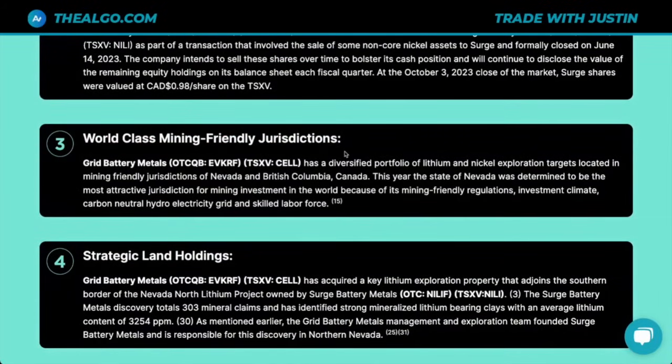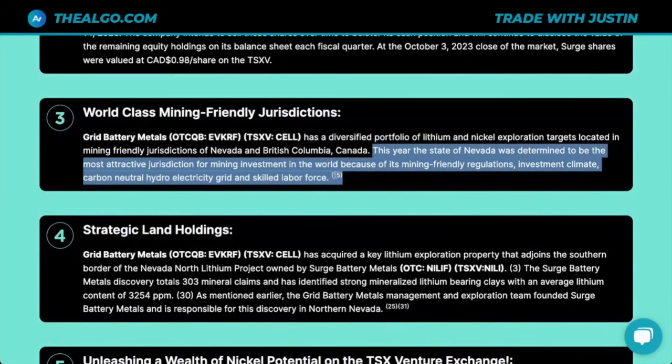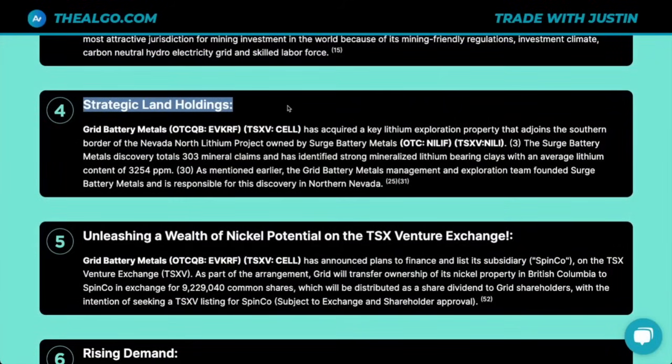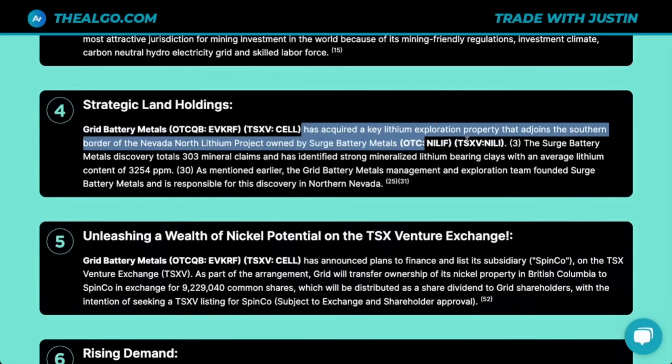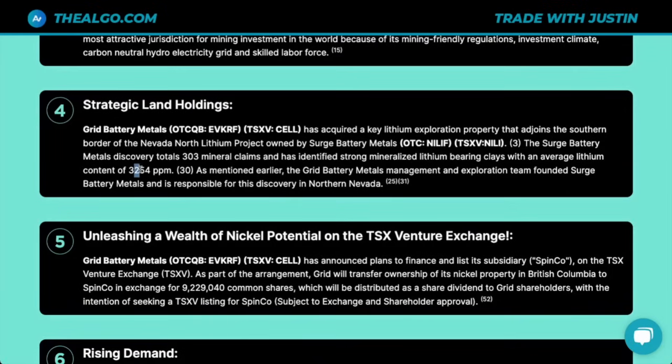World-class, mining-friendly jurisdictions: they have a diversified portfolio of lithium and nickel projects located in Nevada and BC, Canada. Nevada was determined to be the most attractive jurisdiction for mining investments in the world because of its mining-friendly regulations, investment climate, carbon-neutral hydroelectricity grid, and skilled labor force. Strategic land holdings: they've acquired a key lithium exploration property adjoining the southern border of Surge Battery Metals' Nevada North Lithium Project. The Surge Battery Metals discovery totals 303 mineral claims and has identified strong mineralized lithium-bearing clays with an average lithium content of 3,254 parts per million. The Grid Battery Metals management and exploration team actually founded Surge Battery Metals and is responsible for that discovery in northern Nevada.